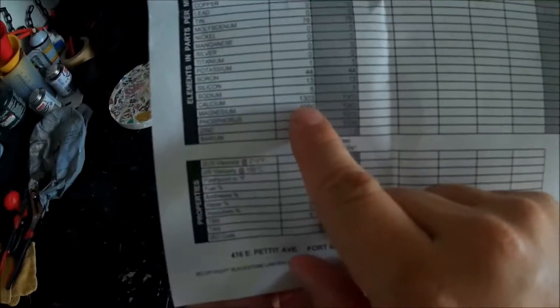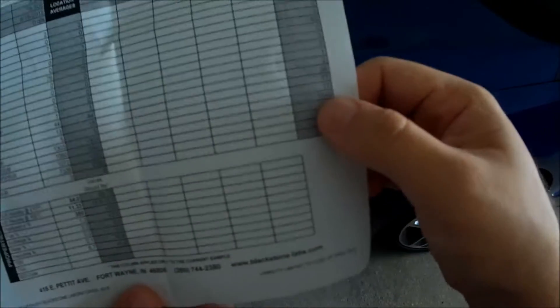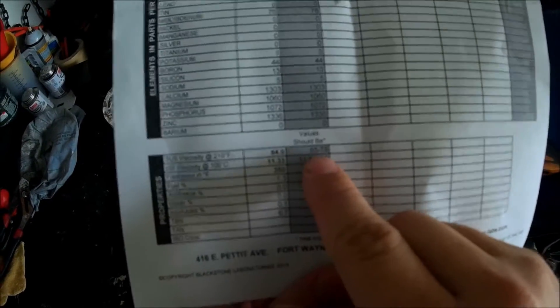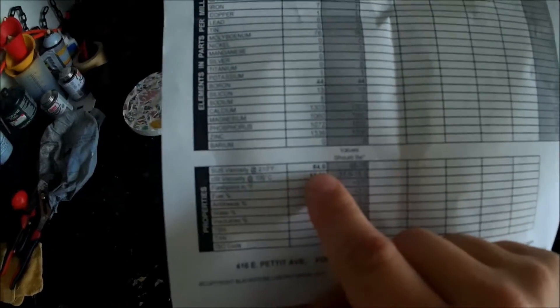The calcium is at 1303; the universal average is 1549, so that's a little low, but I need to research how that actually affects the car. They said the viscosity value should be between 65 and 78, and mine is at 64.